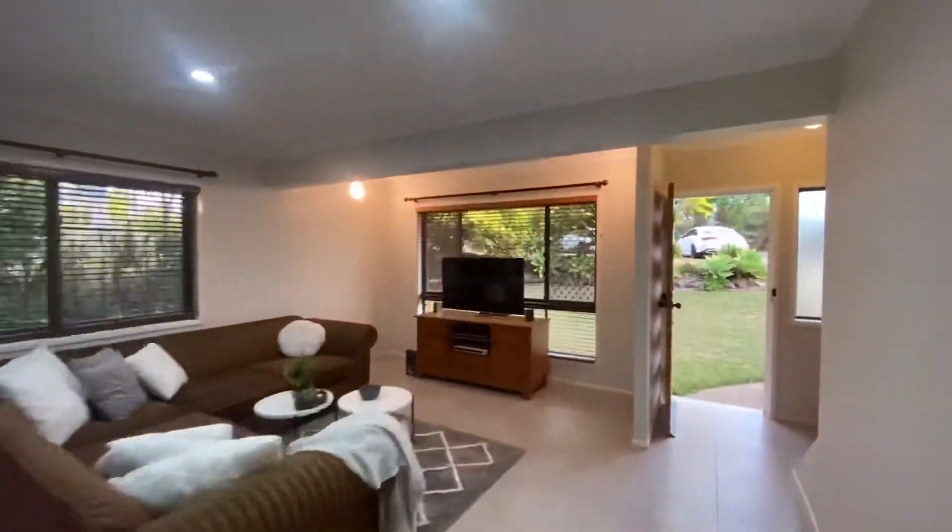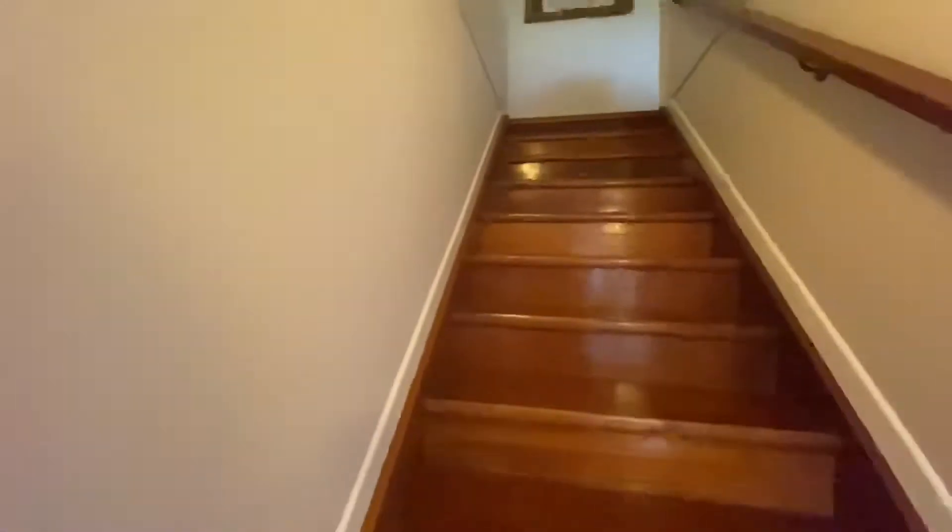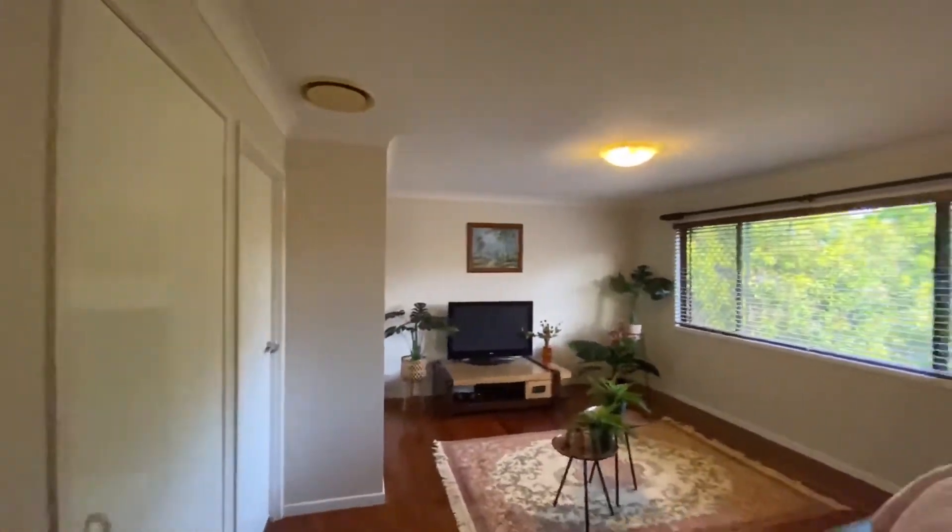There's four bedrooms and a bathroom upstairs. The great thing about the bathroom upstairs is it's a two-way bathroom, allowing for it to be an ensuite as well. Here's the upstairs living space.